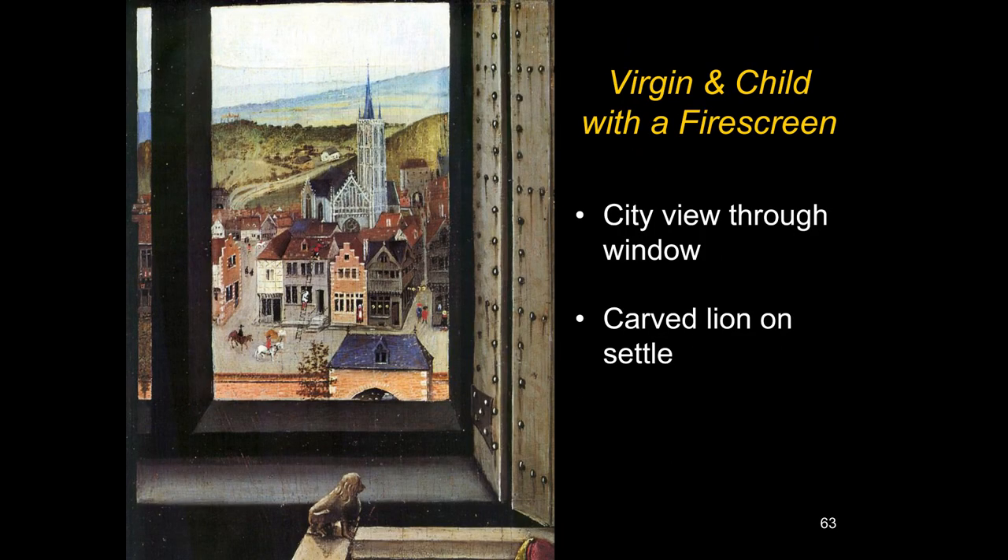Looking out the window we see a view going clear back to hills — there seems to be a wall around the building where the Virgin is, then a broad street and houses across the way. Somebody is doing roof repairs, climbing a very tall ladder. Others are riding by on horses or walking down the street. We can also see the village or city church — a very lovely Gothic church.